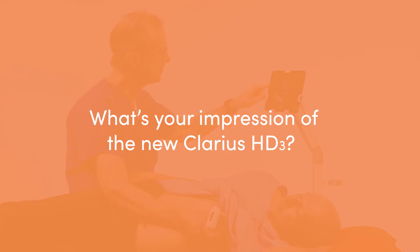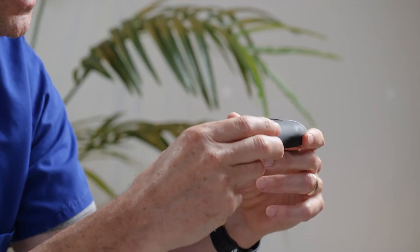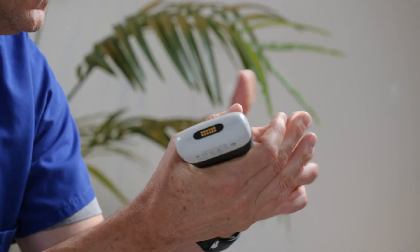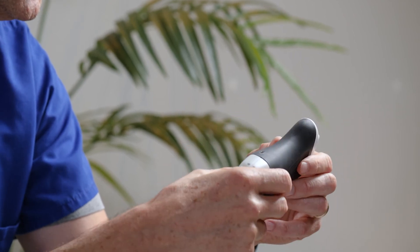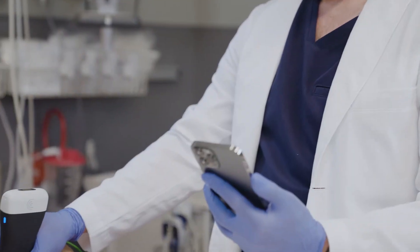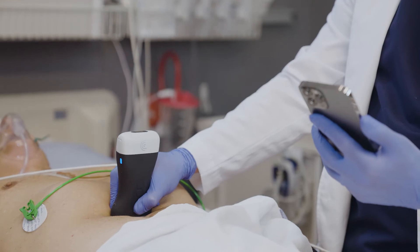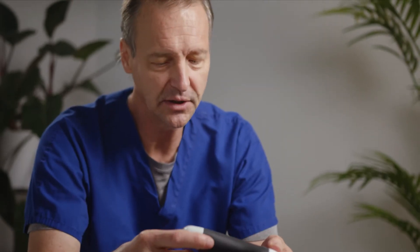Everything about this device really made a huge improvement even over the last generation — the size of it, how easy it is to hold, how easy it is to use when you examine patients. It stays clean. You can put it in your pocket. It doesn't feel cumbersome, particularly in a lab coat. If it gets dirty, it's very easy — you can just wash it off.